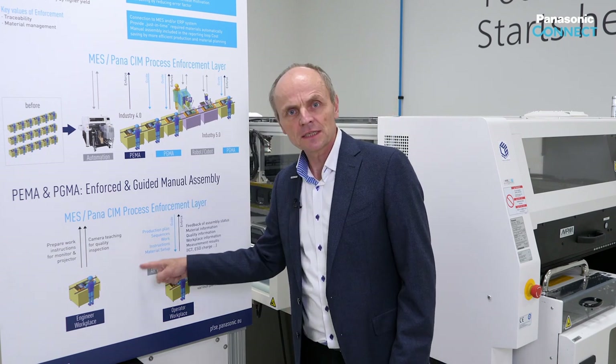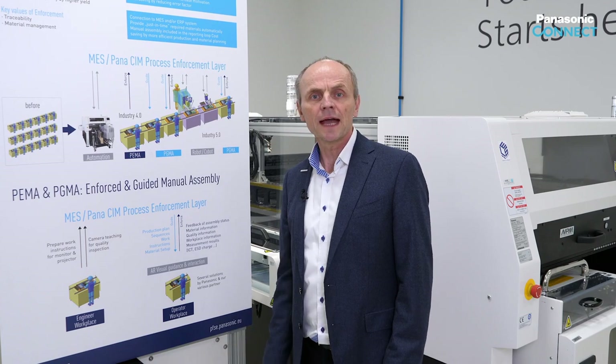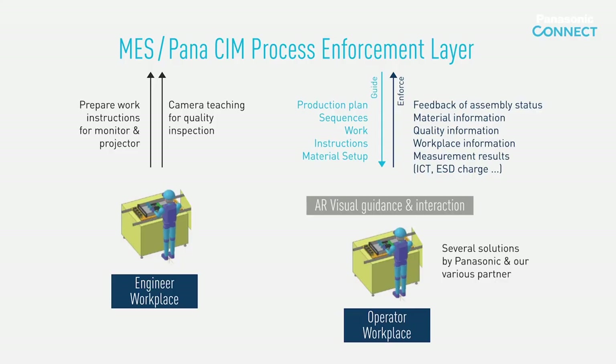The administration side covers the setup of the system. Work sequences, work instructions, images and projections, as well as criteria for switching forward, can all be put together and configured by the user as desired.